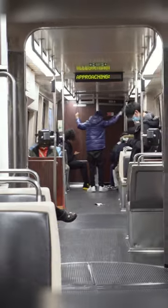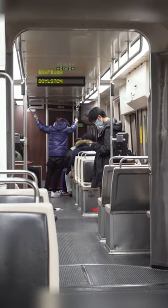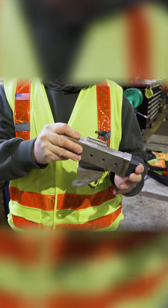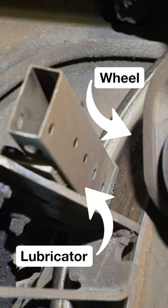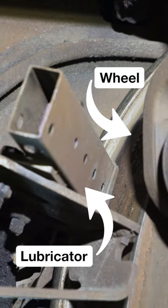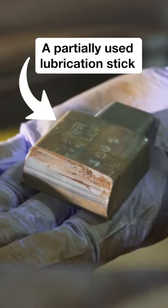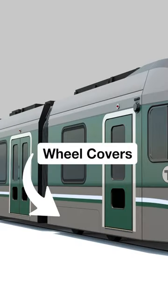To address this issue, a few small changes can be implemented, like the Type 9s before them. The forthcoming Type 10 trolleys will be equipped with wheel flange lubricators on both the front and back wheel flanges, which will help reduce squealing while also reducing wear by applying lubricating graphite to the wheels. Plus, covers over the new train's wheels will help dampen sound even further.